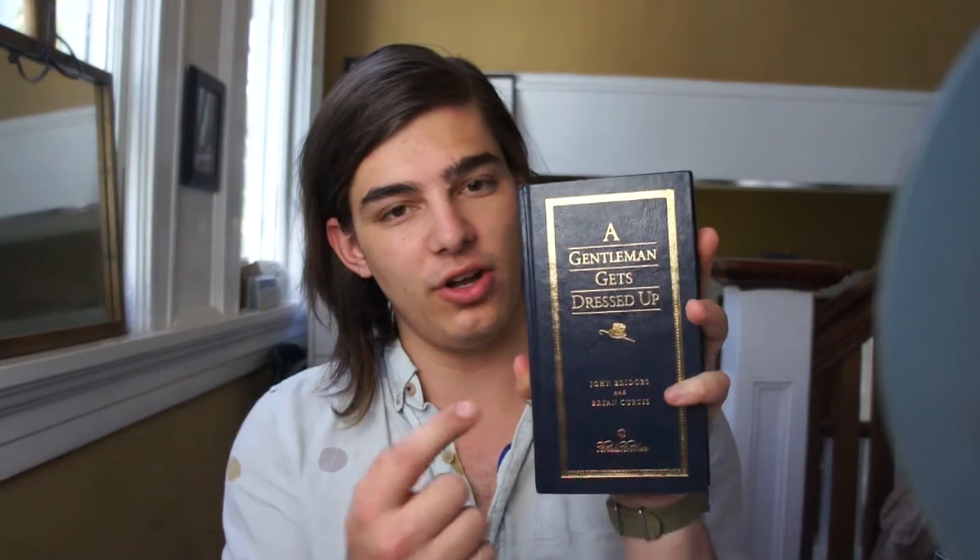I'll start by showing you this really cool book that I love and get a lot of tips and tricks from about men's fashion. It's really traditional, really cool, really classic. It is called 'A Gentleman Gets Dressed Up.' They also have other versions like 'A Gentleman Gives a Speech' or 'A Gentleman Goes to a Wedding.'